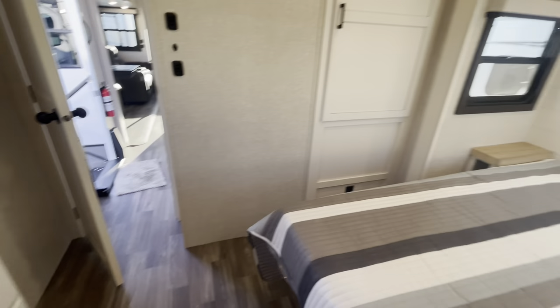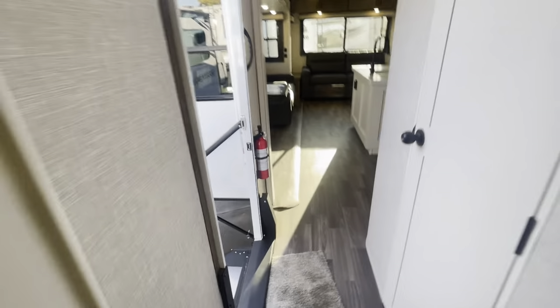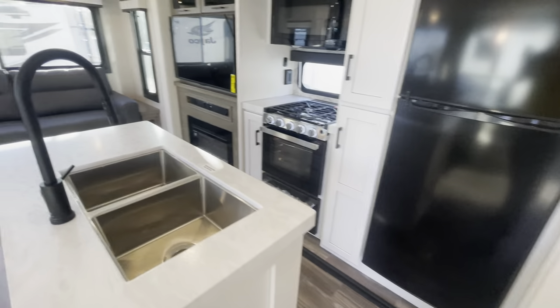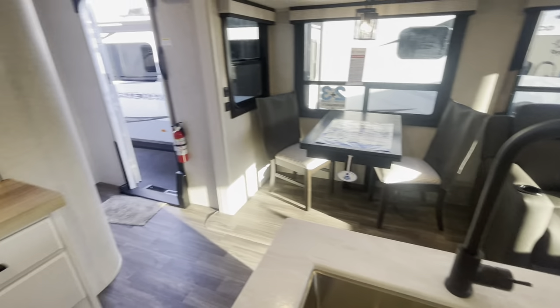This is Alex over at Pete's RV Center in South Windsor, Connecticut, taking a look at the Jayco Eagle 294 CKBS, all new for 2024. Feel free to like and subscribe, and maybe check out another video. Thank you.